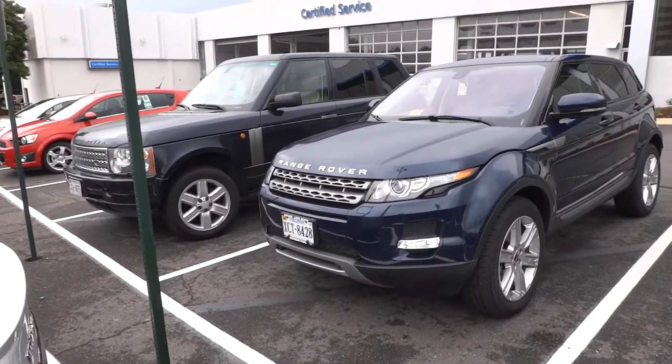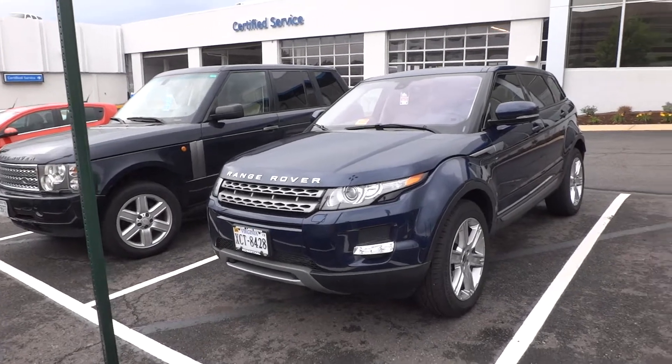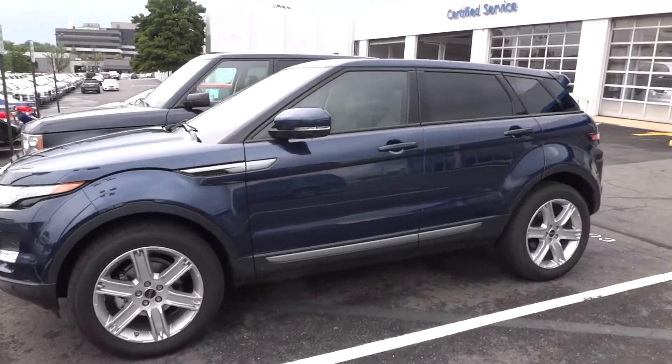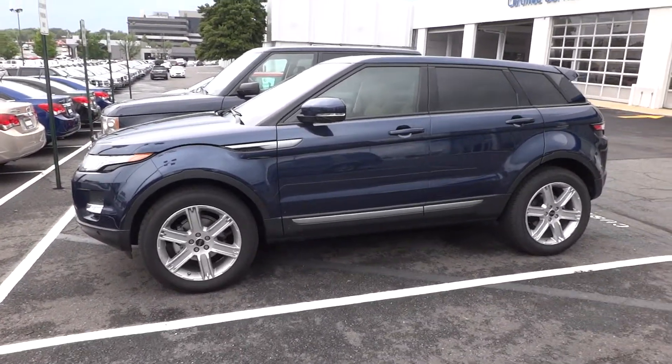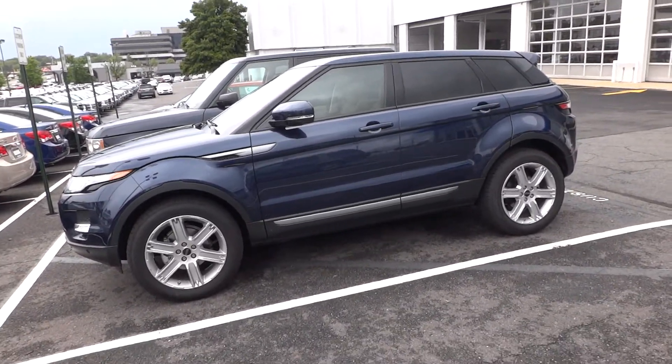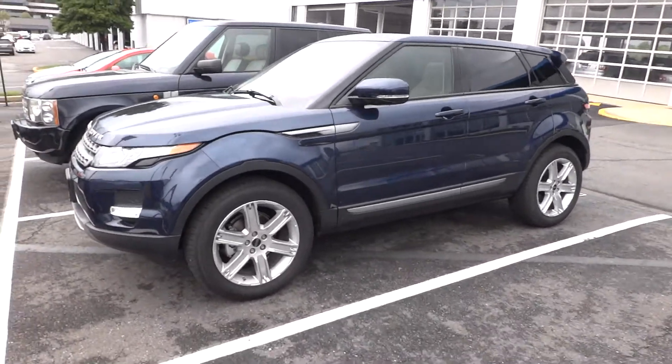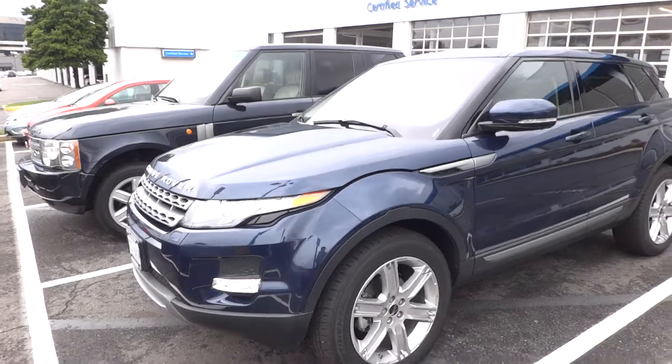I can tell you I love the styling of this one. The wheels look big, and this should really be labeled as a crossover. I like the style, though I'm not sure if I would ever buy it — it's all dependent on what the pricing is.